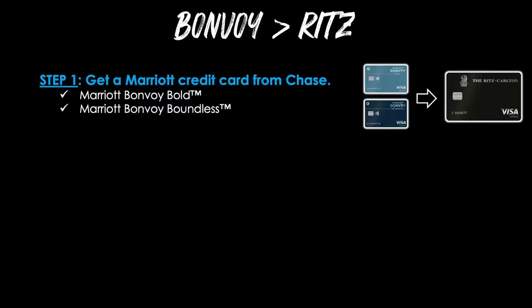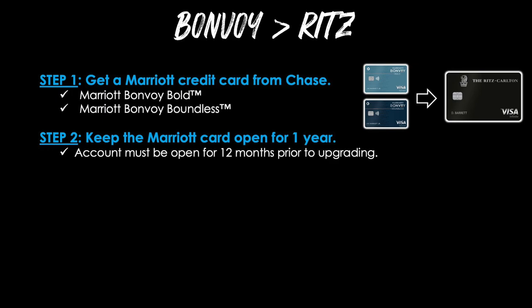So to get the discontinued Ritz-Carlton credit card, here are the steps to make it happen. Step one is to get a Marriott credit card from Chase. Currently you can choose from the Marriott Bonvoy Bold credit card or the Marriott Bonvoy Boundless credit card. The lighter turquoise color is the Bold and the darker navy blue is the Boundless. Step two, keep the Marriott card open for one year, because your account must be open for a full 12 months prior to upgrading.